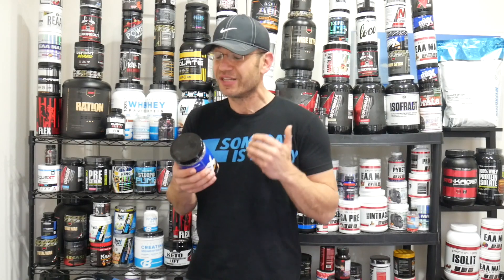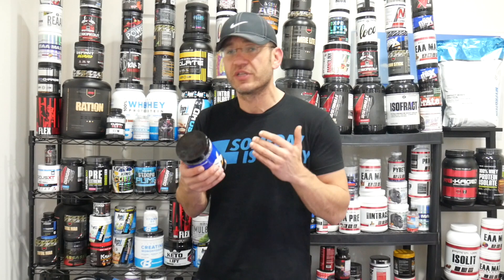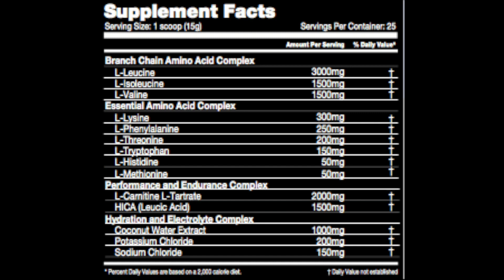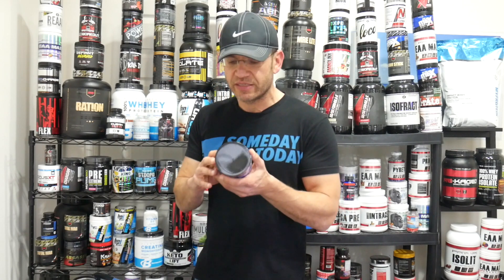One scoop is 15 grams — that's a loaded formula. You have six grams of BCAAs at a 2:1:1 ratio, which is standard. Then you have a full complex of essential amino acids to complete your amino profile. There's a debate — do you really need EAAs? Is BCAA enough? Is there enough research to show you have to take them when you're gonna get them from protein post-workout anyway? Doesn't matter — if you get them, it's a bonus for sure, there's nothing bad in taking them. This one has a full profile of essential amino acids on top of the six grams of BCAAs.